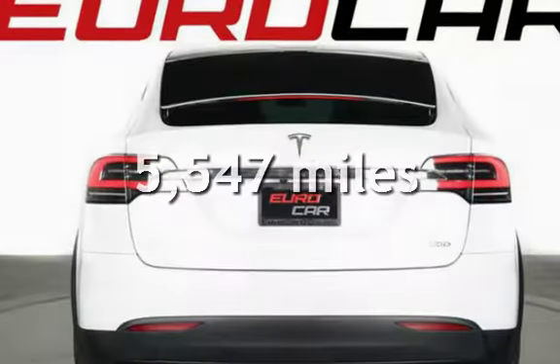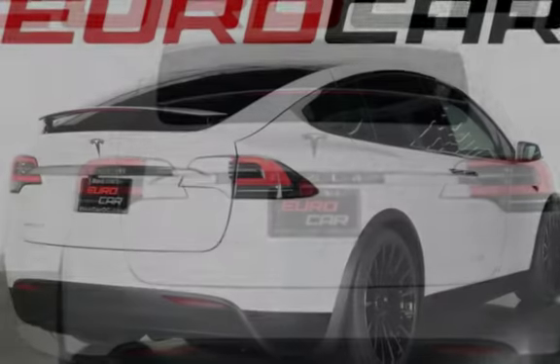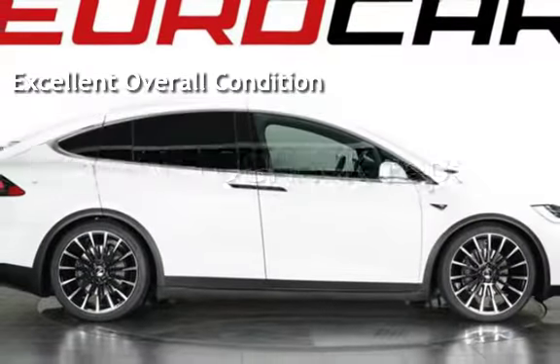This Tesla is a steal with less than 6,000 miles on the odometer. This vehicle is in excellent overall condition. Ask to see the free AutoCheck vehicle history report.